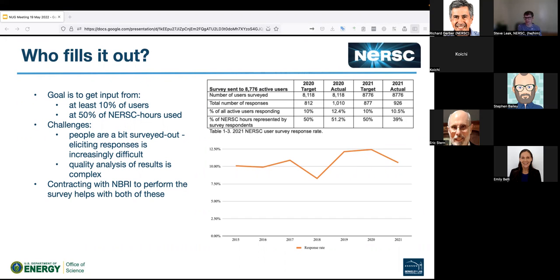From a survey best practices standpoint, making the survey more tractable and easy for users to fill out, encouraging people to fill it out, gathering results, and doing analysis on it — all helped. The fraction of users responding increases in actual numbers year to year because we're getting an increasing number of people using NERSC resources, which means the number of responses we're looking for is also increasing. We've generally managed to keep it around 10%.